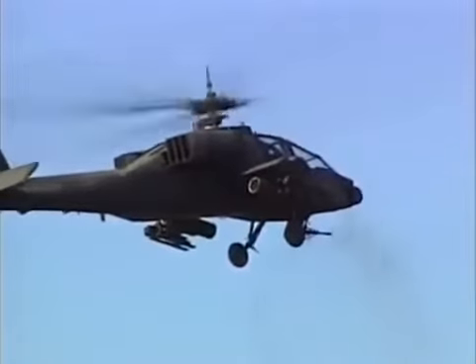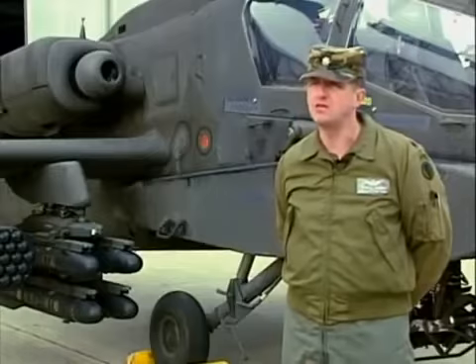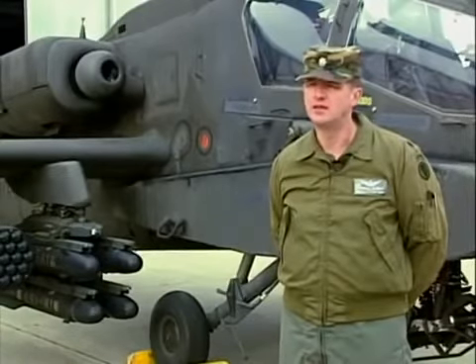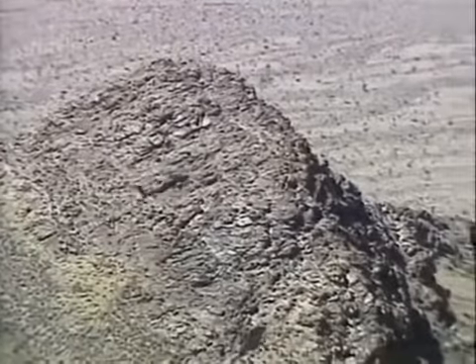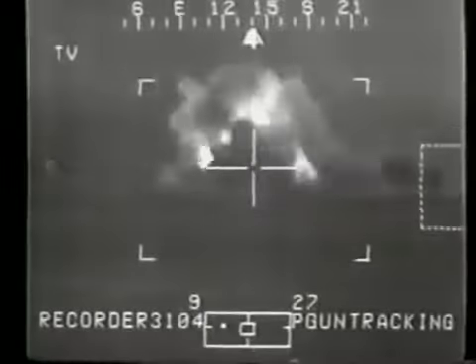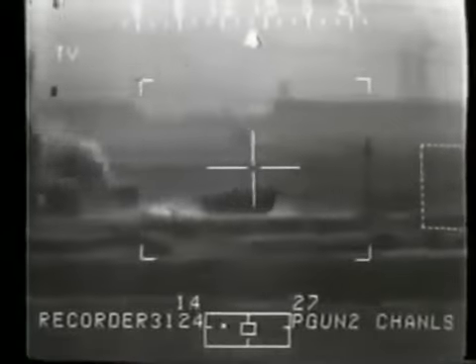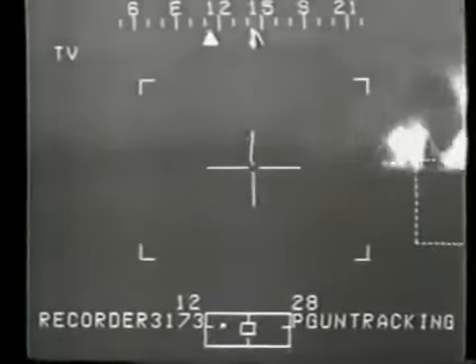Its capability to stand off outside the enemy's ability to see us and engage us is just phenomenal. In the case of the Ramayu oil field battle, we started our initial engagements at 6,700 meters out. Those forces never knew who was engaging them. By the time we took out our fifth or sixth T-72 tank, they generally got the idea that that was not a good place to be and they left.